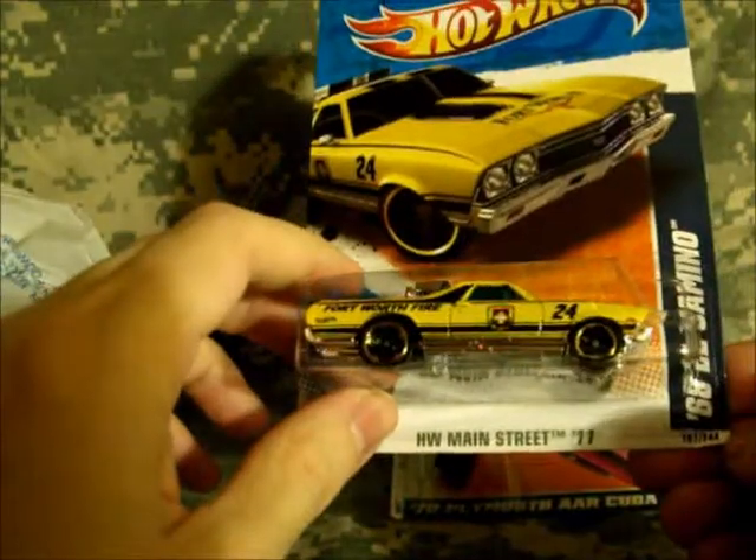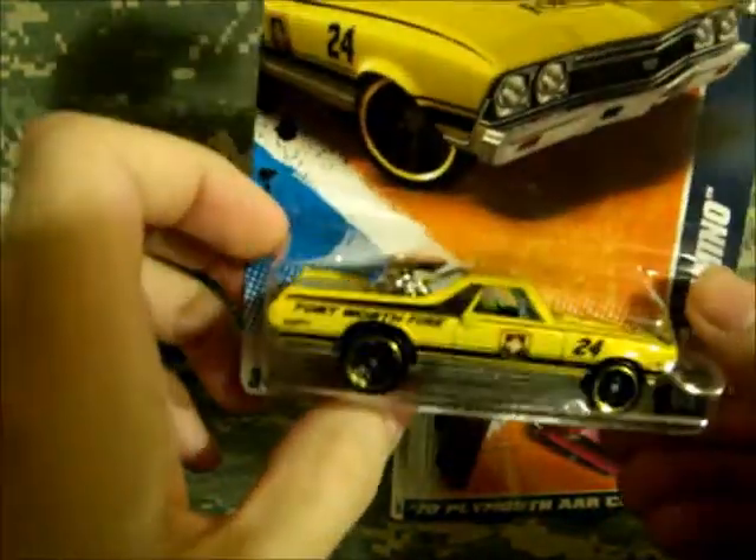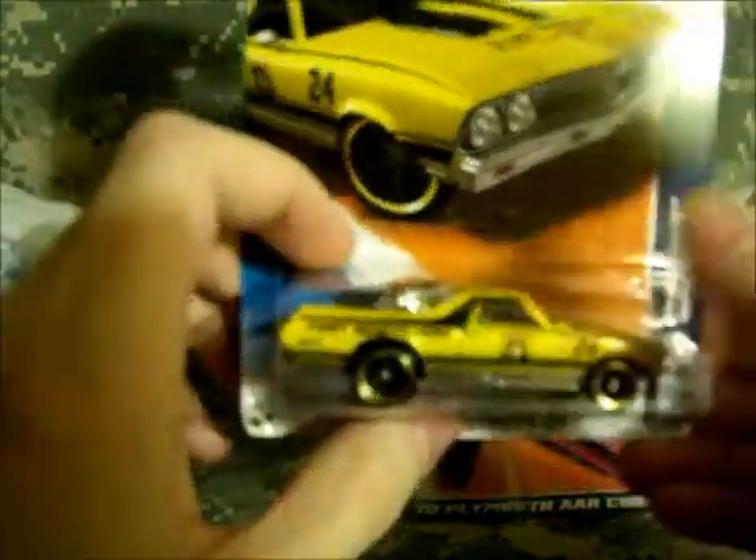I picked up the new color of the '86 El Camino Fort Worth Fire. I like the fire department deco.